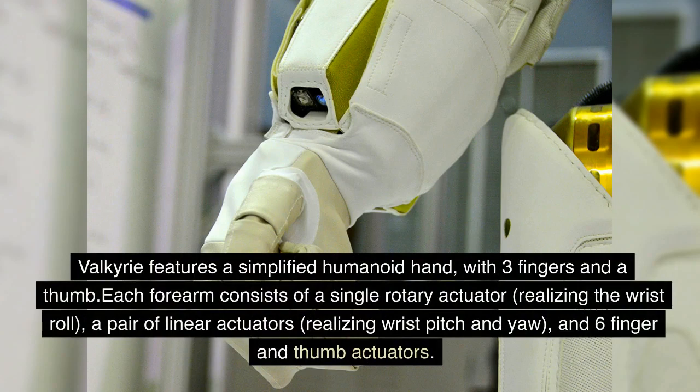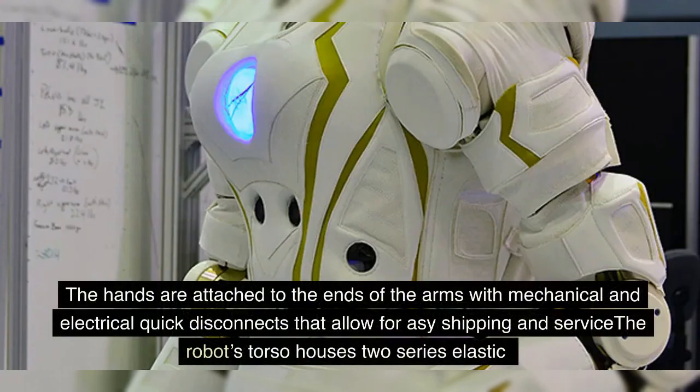Valkyrie features a simplified humanoid hand with three fingers and a thumb. Each forearm consists of a single rotary actuator realizing the wrist roll, a pair of linear actuators realizing wrist pitch and yaw, and six finger and thumb actuators. The hands are attached to the ends of the arms with mechanical and electrical quick disconnects that allow for easy shipping and service.